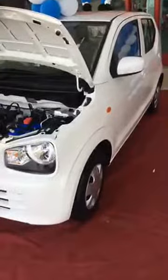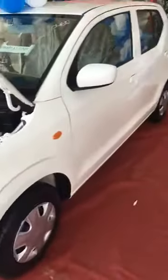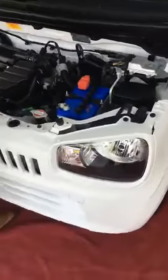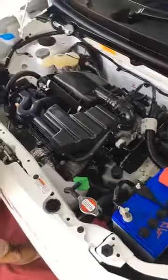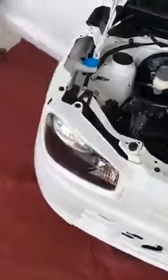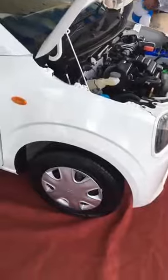GIG Auto VXL Fully loaded. It's a 660cc engine car.